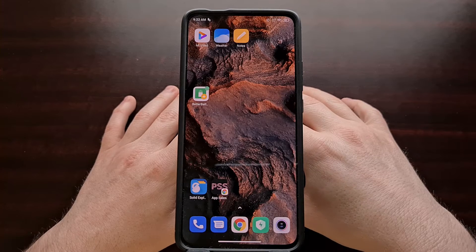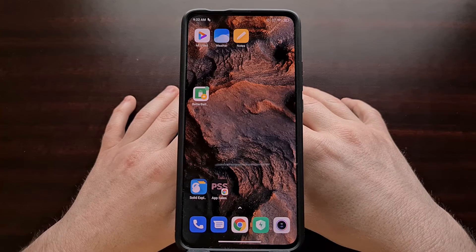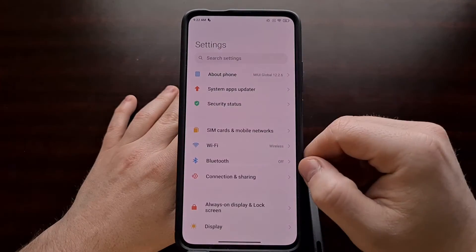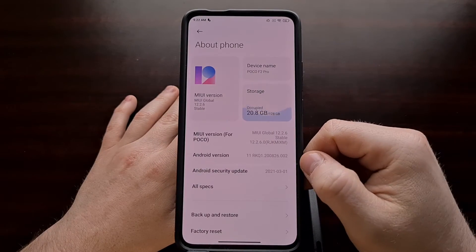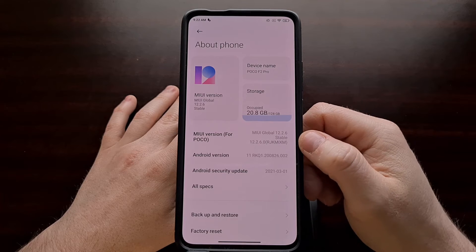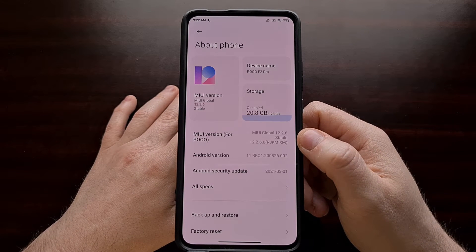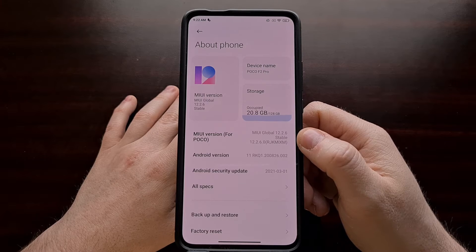This device is currently running MIUI 12.2, which I believe is based on Android 11, but this guide will also work on MIUI 12.0, which is also based on Android 10.